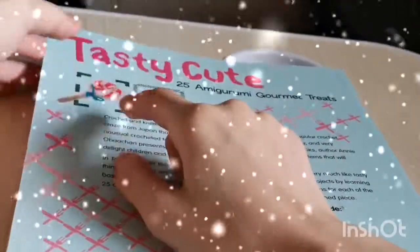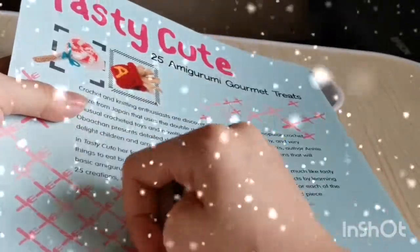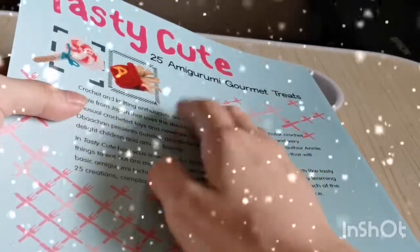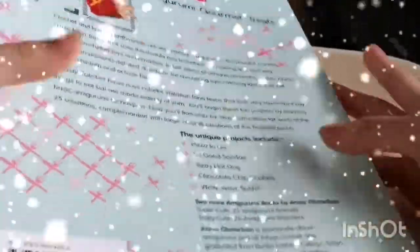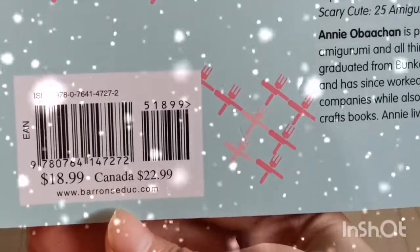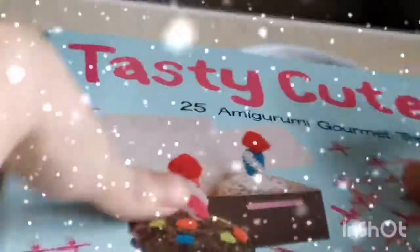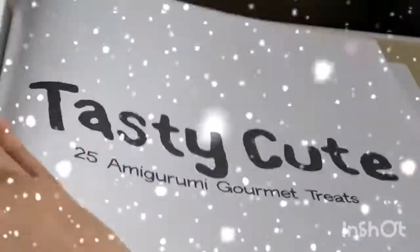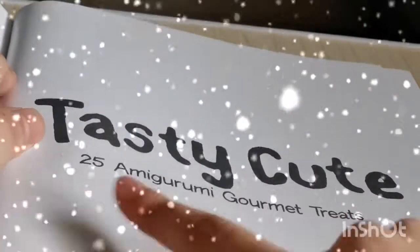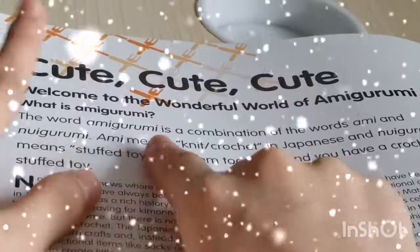You have these little cupcakes, a hot dog, cream roll, a burger I already made, and many more like french fries and lollipop. Amigurumi actually started in Japan and then spread all across the world. I think you can buy this book on www.baronsbooks.com. Now let's go inside the book.